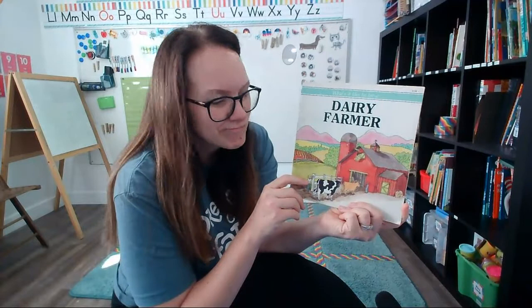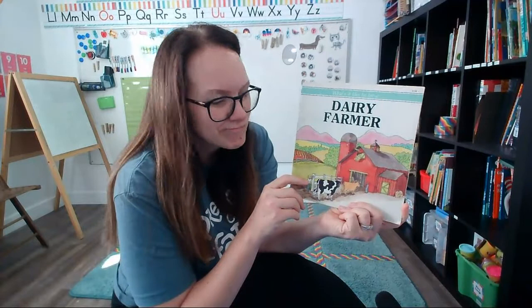Dairy farms look like a fun place to live, but there's a lot of chores to do. If you lived at a dairy farm, you would have to help with chores too. Which chore do you think would be your favorite one? I think I would like to wash the cows — that sounds like a fun job. Okay friends, I will be back later with more stories to read with you. Have an awesome day! Bye.